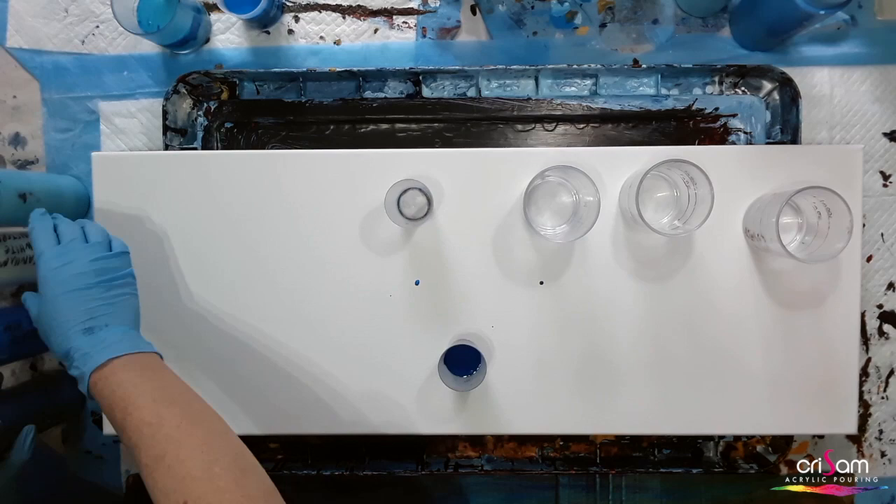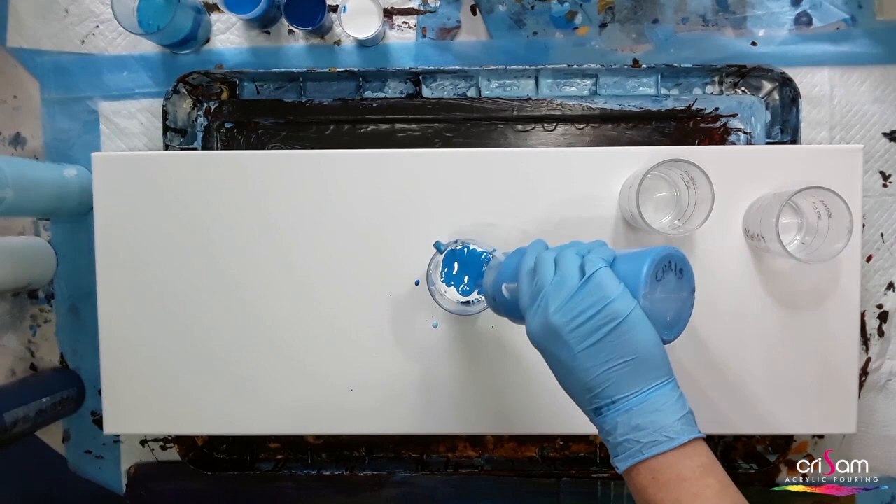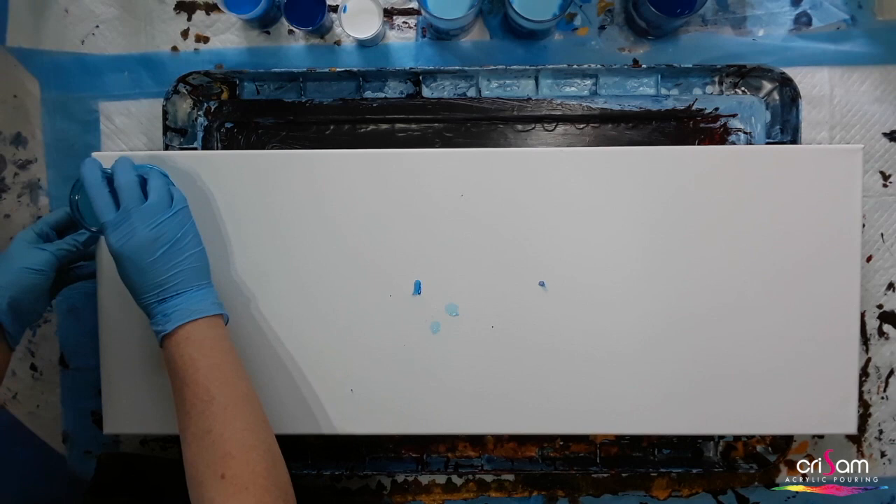I only used the metallic and the iridescent colours in the sea part of the painting. My Prussian blue, which was bringing darkness to the piece, was way too thick — I hadn't thinned it enough so it really sunk a lot — but I didn't mind; it almost brought a translucent effect to the painting.